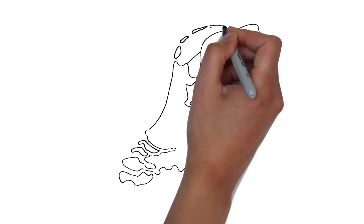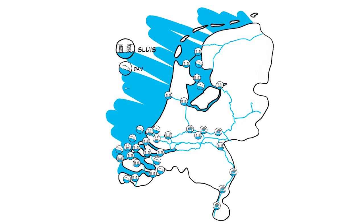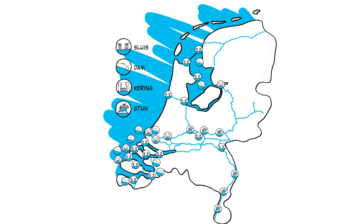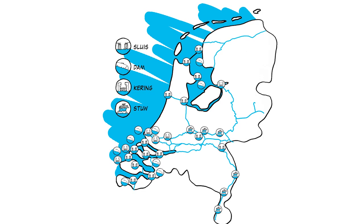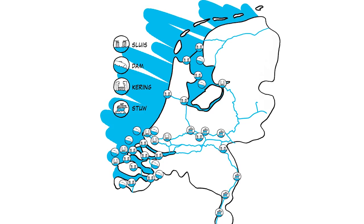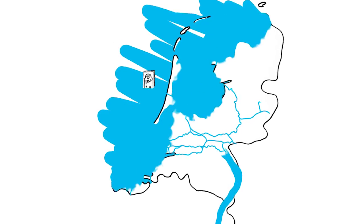To protect the Netherlands against floods, our country has more than 3,700 km of water defences. These include not only natural defences such as sand dunes but also man-made defences such as dikes, dams and storm surge barriers. Without these defences, large areas of the Netherlands would flood.